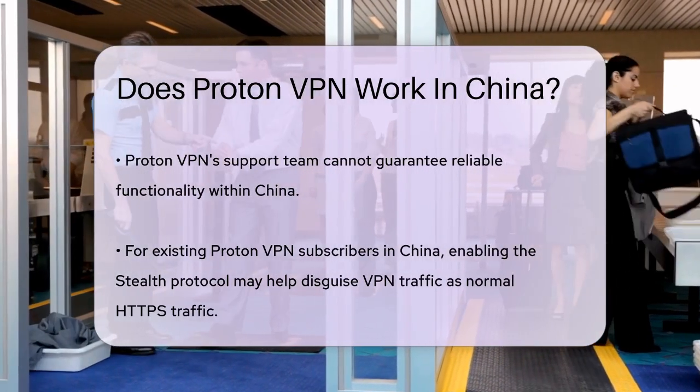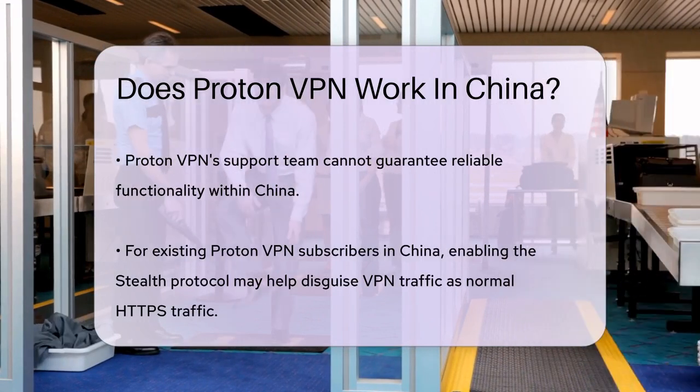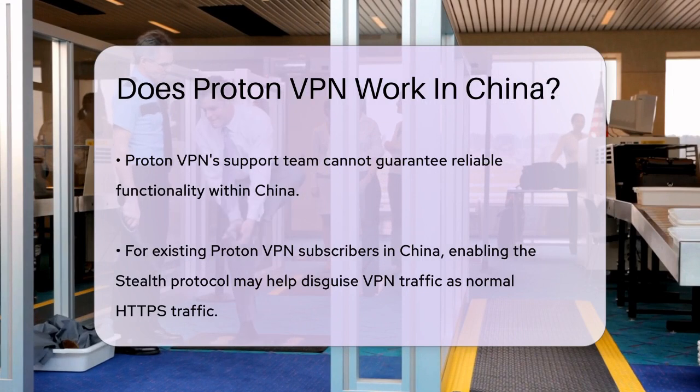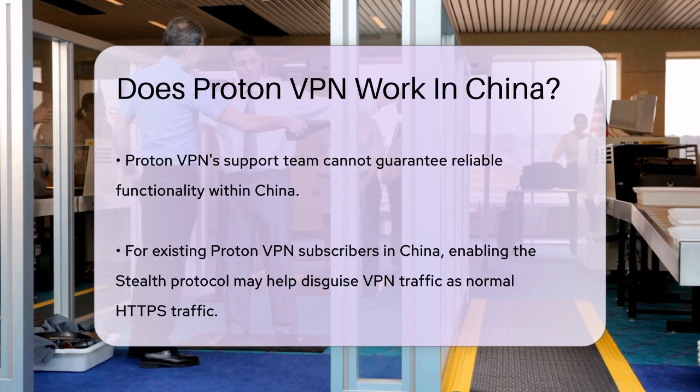If you're already subscribed to ProtonVPN and want to try using it in China, there are a few troubleshooting steps you can take. You can enable the Stealth protocol, which disguises VPN traffic as normal HTTPS traffic, or switch to different protocols like OpenVPN TCP. However, these steps are not foolproof and may not work reliably.